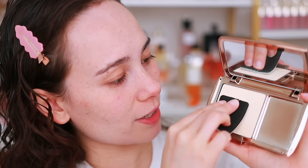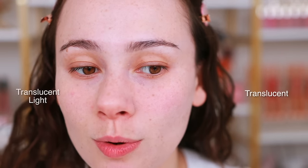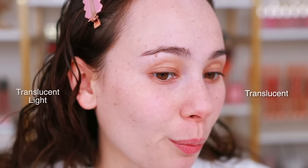Honestly, I'm not really noticing on bare skin a difference between translucent light and translucent, but I do have dry skin so this isn't my preferred method. There is little to no coverage — it is truly a sheer product. It's great for a no-makeup day if you want to control oil, but just so you can see the coverage — aka there isn't much.